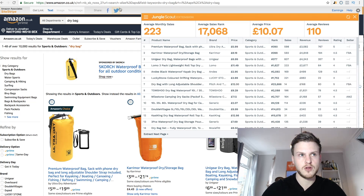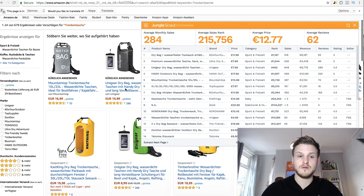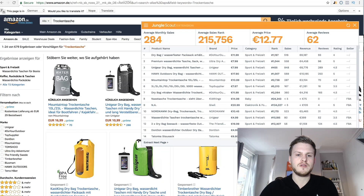To compare this to the German market, you can type 'dry bag' into Amazon.de, but what I like to do is translate the term into German using Google Translate. It took a couple of minutes to work out the translation — I'm pretty sure this is correct, though there might be a translation issue. If we have a look, there's actually a tiny bit more volume in the market: 223 average monthly sales in the UK versus 284 in Germany, so it's slightly bigger, which represents the fact that the German market is slightly larger.